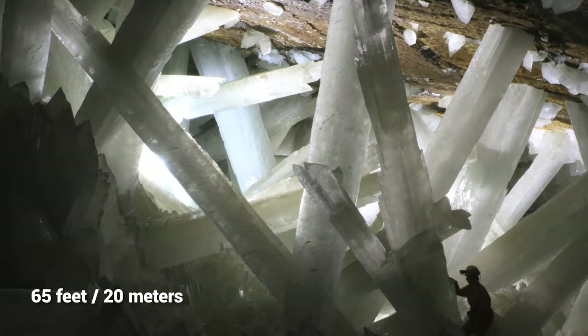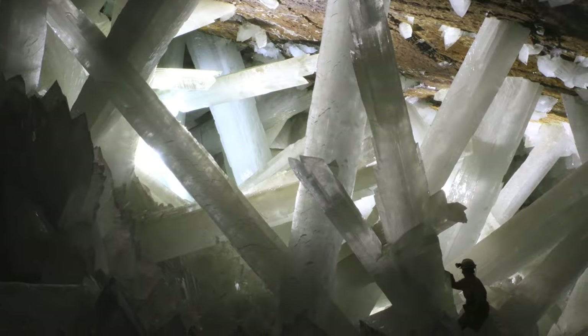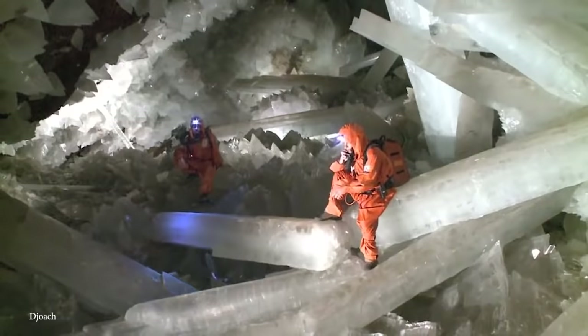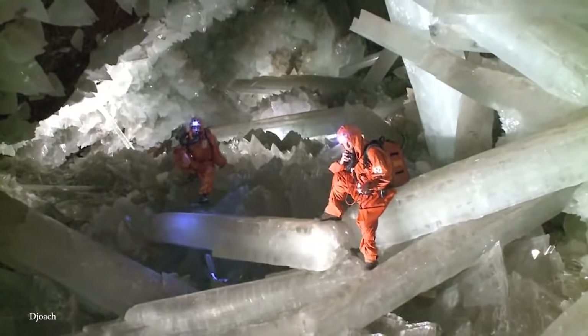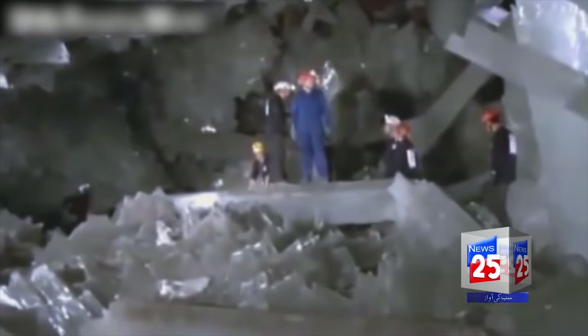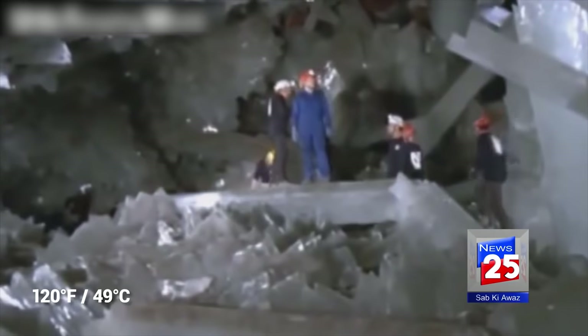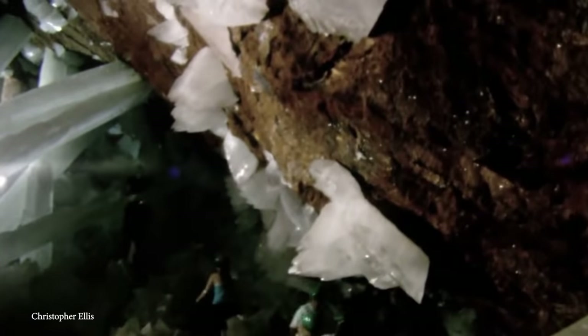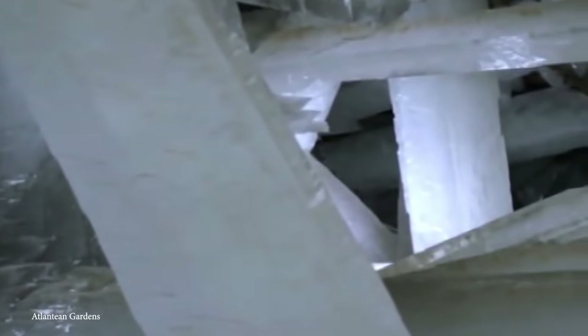The crystals formed from gypsum-saturated water flowing through the caves, rapidly heated and cooled by the Earth's magma below over the course of 500,000 years. The place is beyond stunning, but the catch is that the temperature typically sits around 120 degrees Fahrenheit with 100% humidity, making it impossible for human beings to exist down there for more than a few hours.